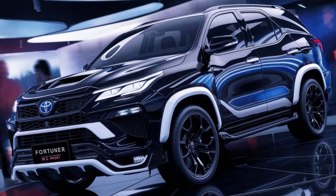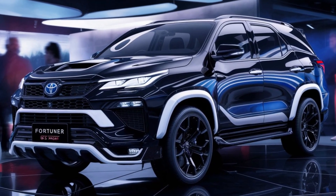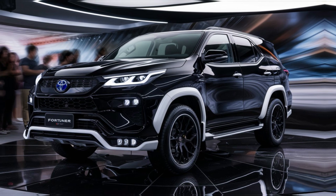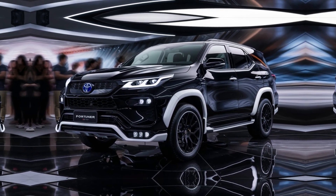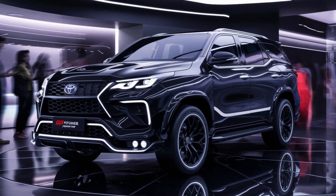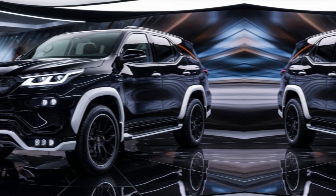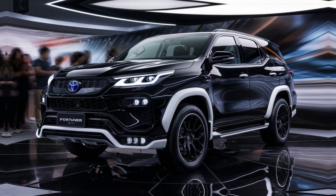So there you have it, folks — the Toyota Fortuner GR Sport. This SUV is a compelling proposition for those seeking a blend of rugged capability, sporty performance, and everyday practicality. It's a powerful statement on wheels, and we can't wait to get behind the wheel for a full test drive.